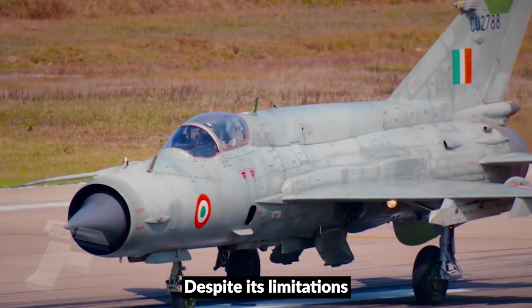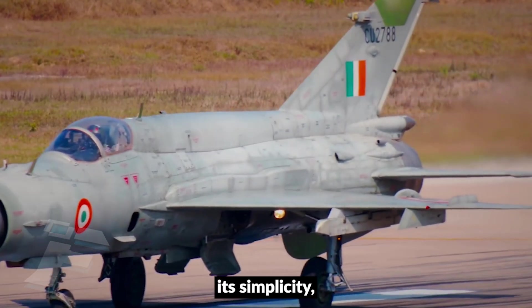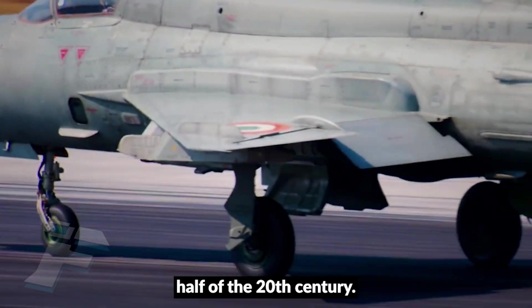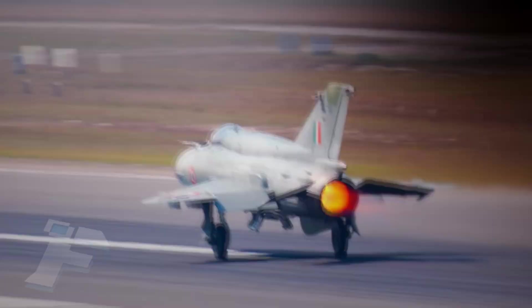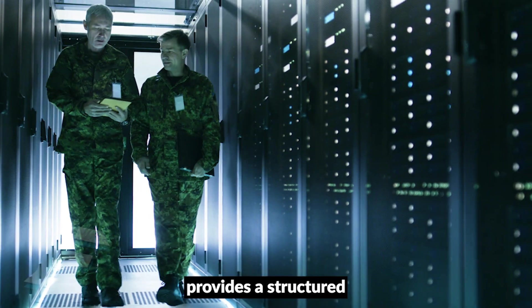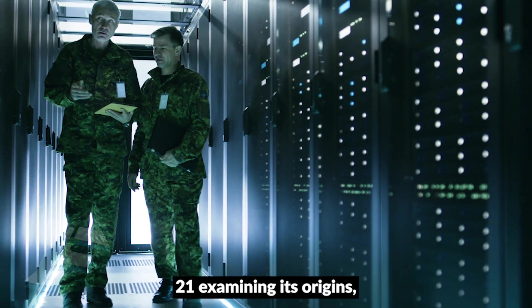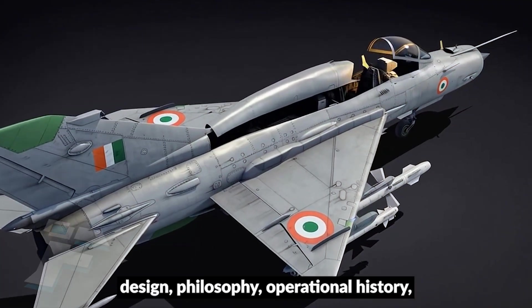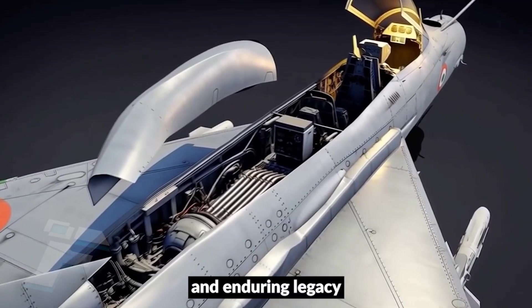Despite its limitations in avionics and range, its simplicity, high speed, and wide proliferation made it one of the most important aircraft of the second half of the 20th century. This essay provides a structured analysis of the MiG-21, examining its origins, design philosophy, operational history, modernization efforts, and enduring legacy.